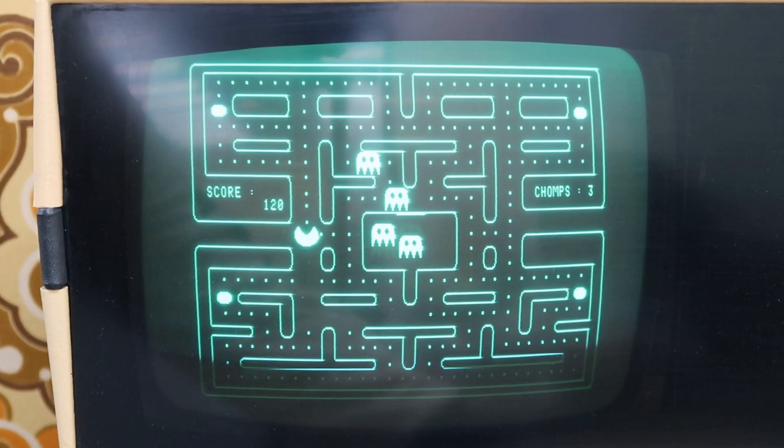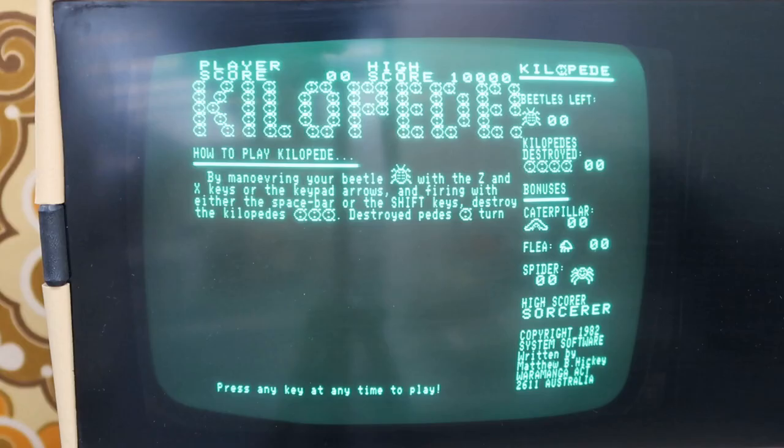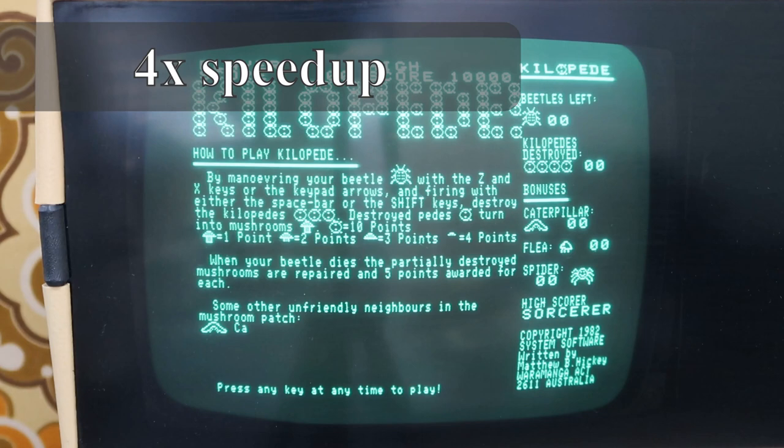Let's try another game. The second game we're going to show is called Kilopede, so it must be at least a thousand times better than Millipede, right? Well, not really — see for yourself. For some reason it was never a big hit in the US, perhaps because of the Atari 800 and 400 and the Commodore PETs around the same time.